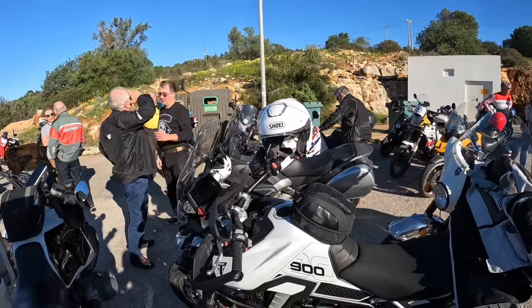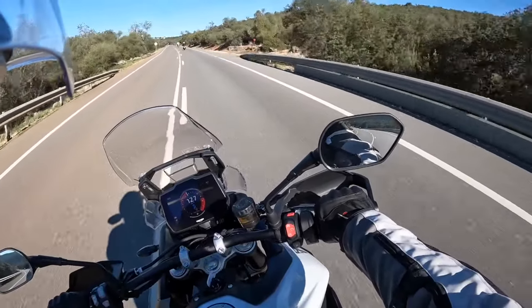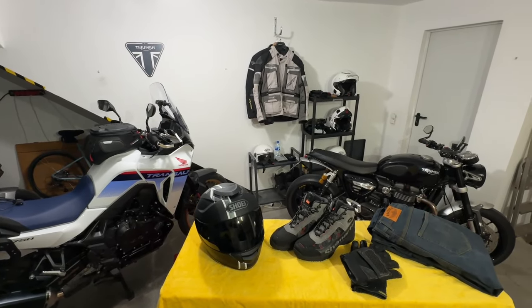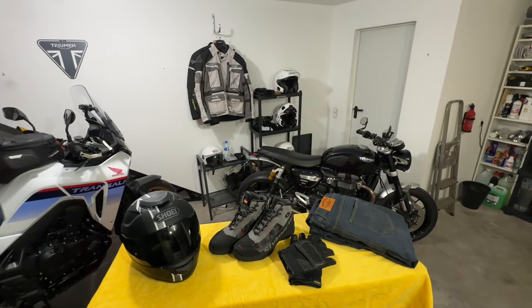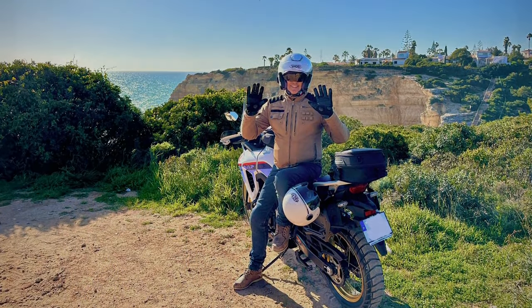Over the years I've bought or been sent a lot of riding gear, but I tend to always go with my favourite few. So in response to the many questions I get on the subject, here's a quick run through the helmets, jackets, gloves, trousers and boots that I genuinely do use almost every day, with appropriate links and discount codes in the description.